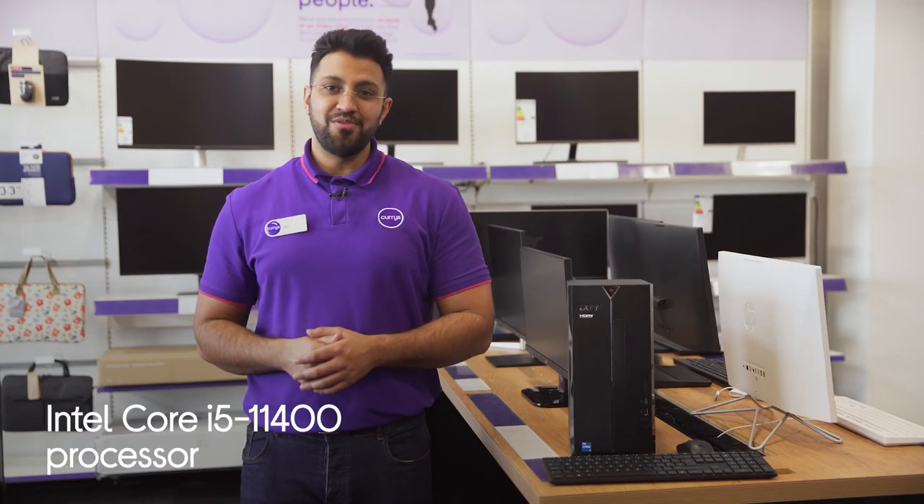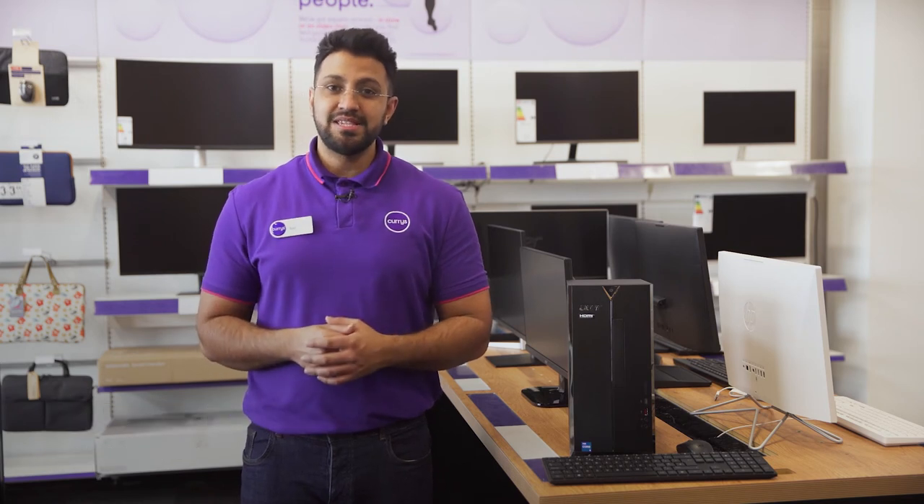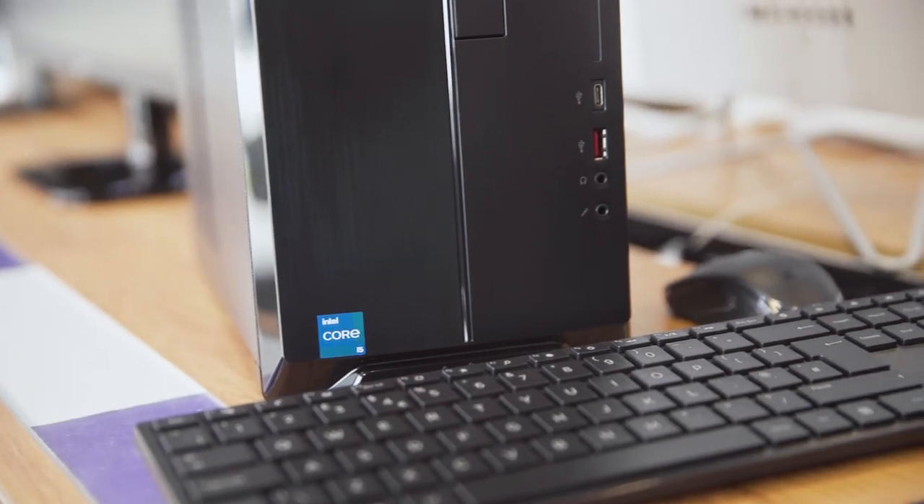Its Intel Core i5 processor ensures you're able to multitask professionally, as it packs enough power to let you seamlessly switch between multiple programs without lag slowing you down.